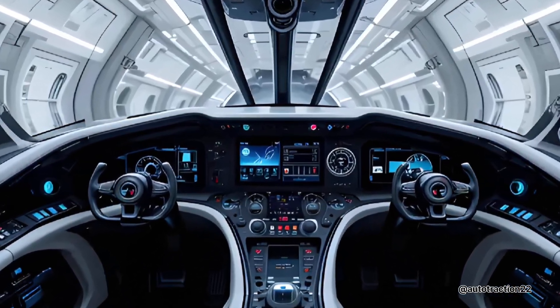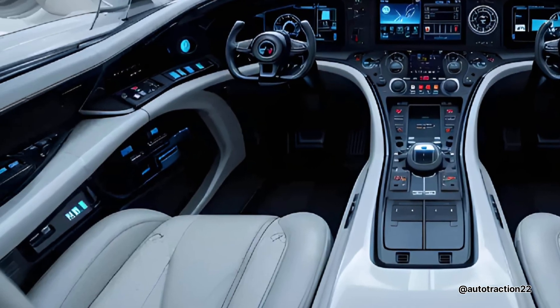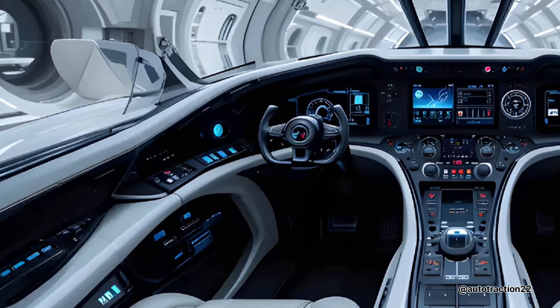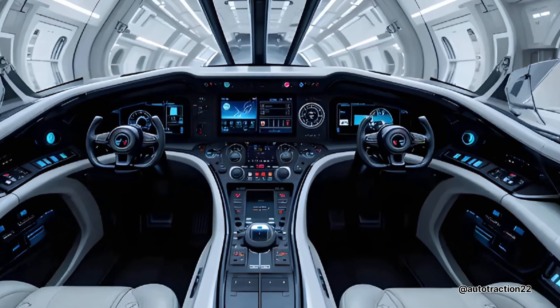But this jet isn't for luxury travel. It's designed to outrun missiles, penetrate heavily defended airspace, and deliver precise reconnaissance or strike missions at hypersonic velocity.